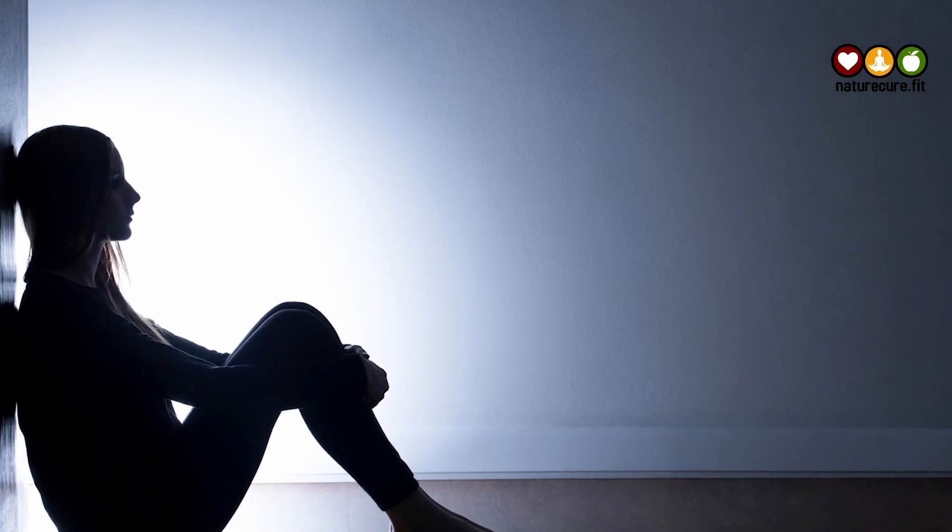Third is headaches. B12 deficiency and insufficiency can lead to neurological side effects, including headaches. In fact, headaches are among the most commonly reported symptoms related to B12 deficiency in both adults and kids.